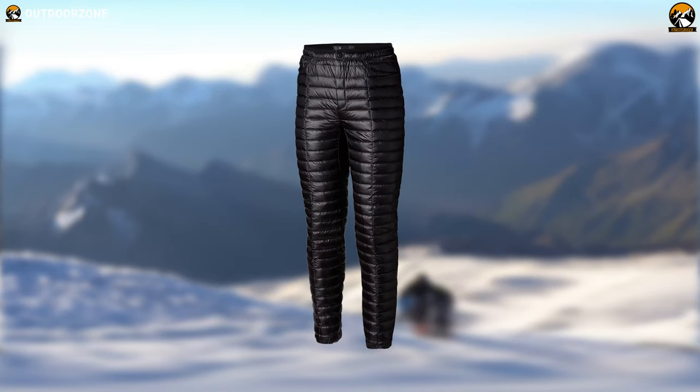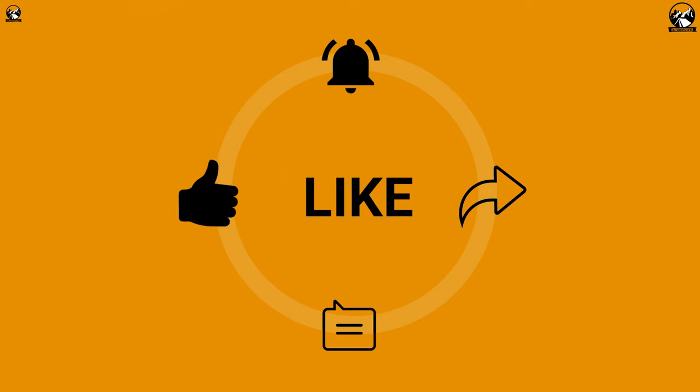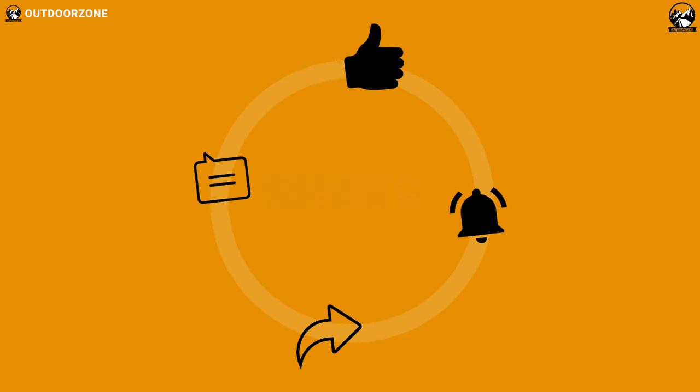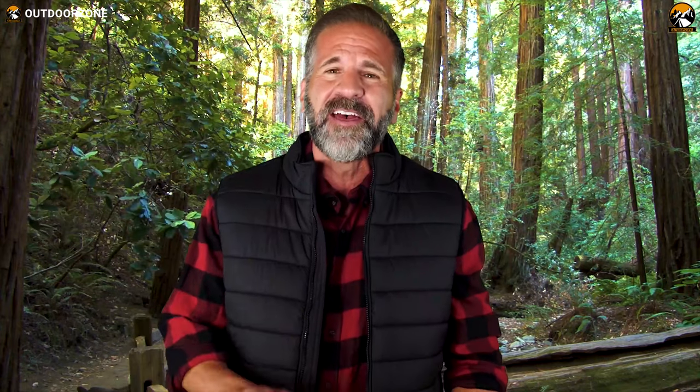So, that was all about the 7 best insulated down pants for winter adventures just for you. Thanks for watching our video. Like, comment, and share with your friends if you found this video helpful. We always crave to learn more — if you think we've missed a product or there's a product we should add, we'd love to hear your opinion.